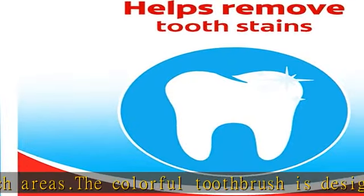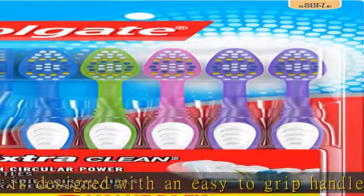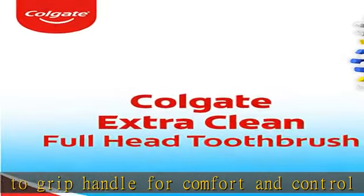Colgate Extra Clean Bulk 6CT makes it easy to replace your soft toothbrush every three months. Colors will vary. Get this product today at the best price.